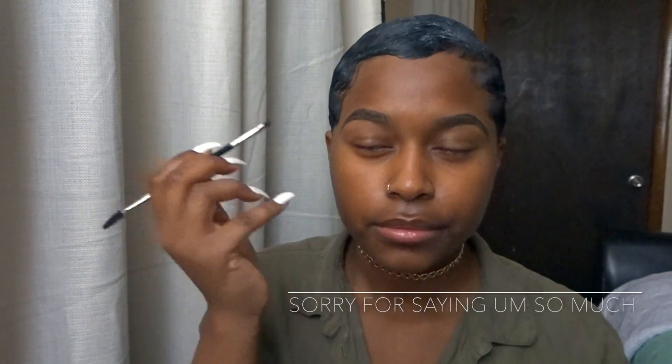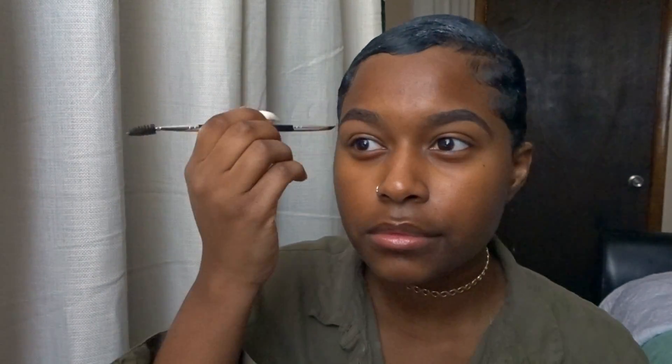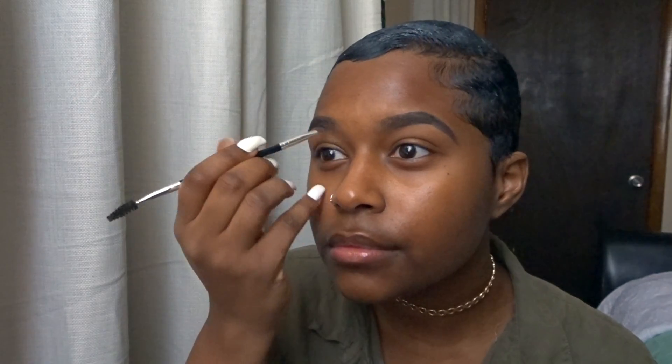I'm just going to move on to my other eyebrow here. Also, you can disregard the white stuff in my hair — it's just the conditioner I use. It always occurs when I apply gel with that conditioner, just the residue, but it always dries clear so just go ahead and disregard that completely.